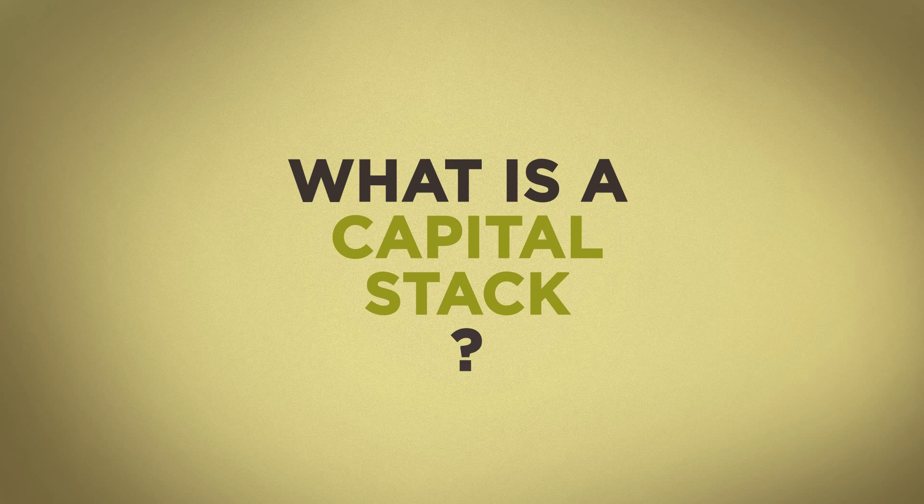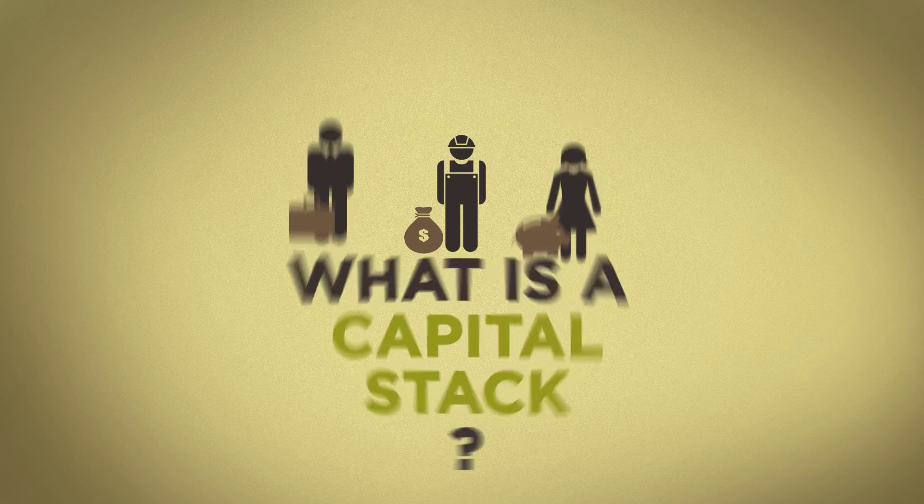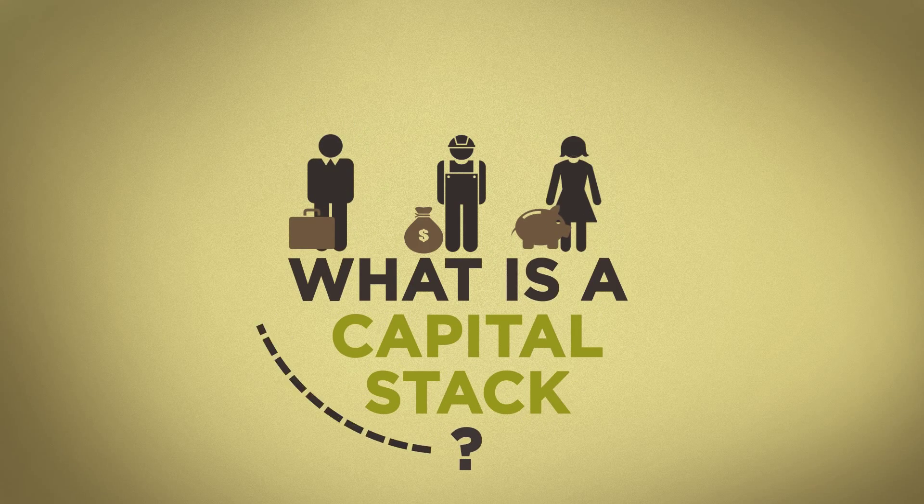What is a capital stack? Well, it's the combination of different forms of capital to finance a project. They all come from different sources, have different costs and risk profiles, but they all work together to fund one project.